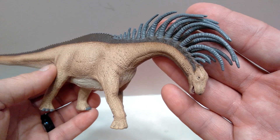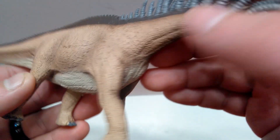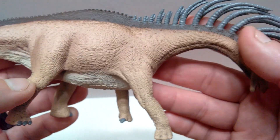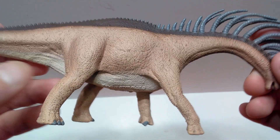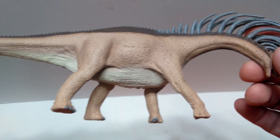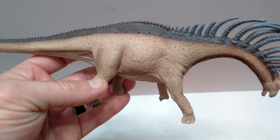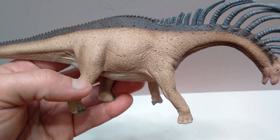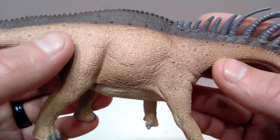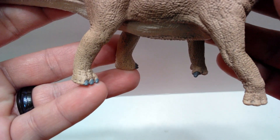It's amazing that CollectA made this figure so quickly after the species' discovery, and they really created a beautiful version of it — it will be hard for other companies to outdo. On this side, you can see nice skin folding as the leg pulls forward, along with color variation showing lighter and darker browns. The musculature in the rear leg is nicely defined with darker browns on the sides of the stomach. The thigh looks great, the hip bone is visible, and the rear foot sculpt and nails are also nicely done.